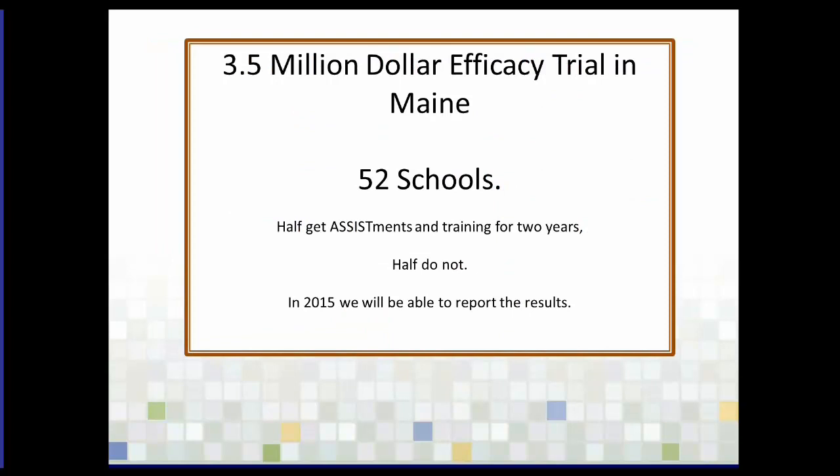Currently, we are in the midst of a $3.5 million efficacy trial on our system where we're going to select 52 schools in the state of Maine, where they actually have laptops for every middle school student. Half of the seventh grade students will be getting assistance and half will not. In 2015, we'll be able to look at the data and see, after two years of using this online tool, what kind of results we get.